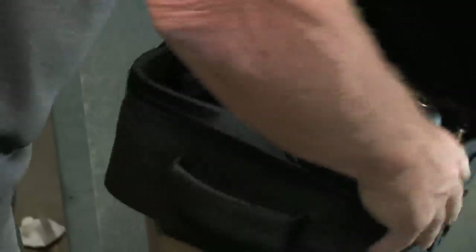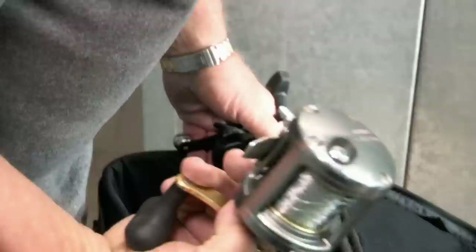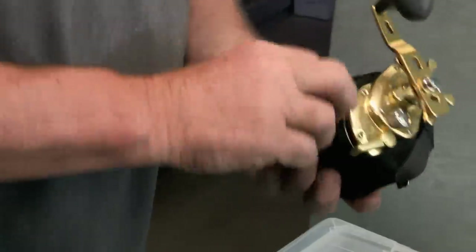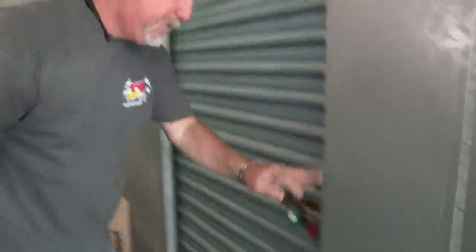When opportunity comes knocking, you better answer the door. How special is a Daiwa? I really know reels. This is for the big fishermen. Good, good, good stuff, man.